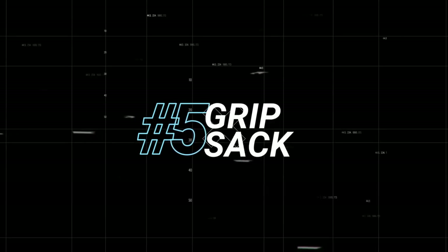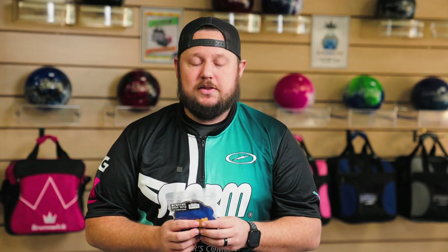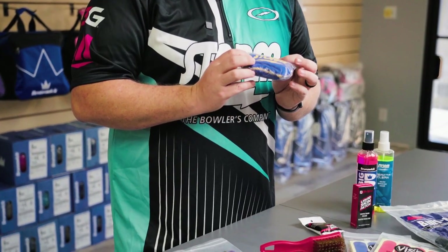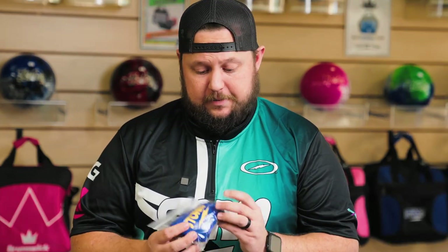Next, we go into the grip sack. This is rosin, really. This is for anyone with sweaty hands — so if you know that yourself or whoever you're buying it for has sweaty hands, this is a great option. This one's Storm brand, and they're scented. They have a couple different ones. You can find a bunch of different brands, and they typically range around $10, going up to about $15. And if you get the Storm one, it keeps your bag smelling good.